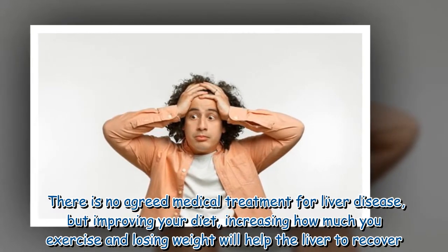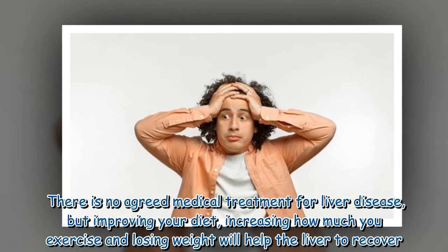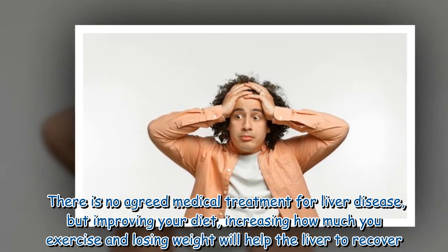There is no agreed medical treatment for liver disease, but improving your diet, increasing how much you exercise, and losing weight will help the liver to recover.